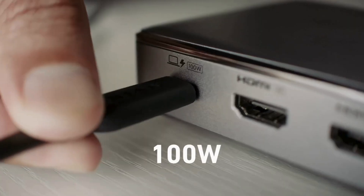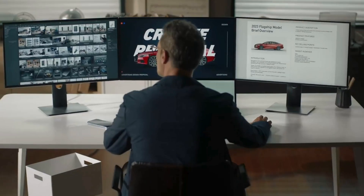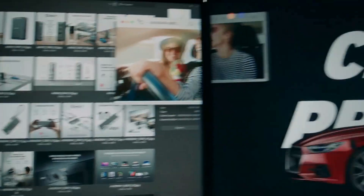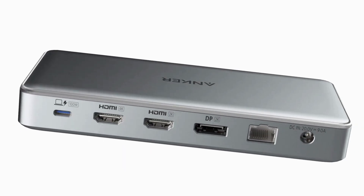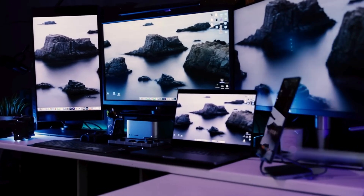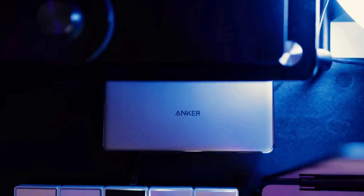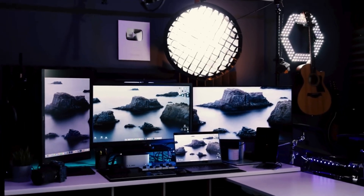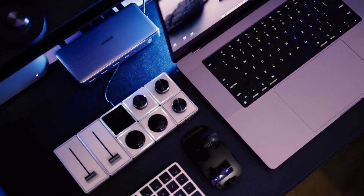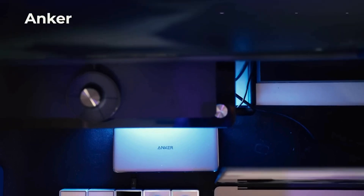The Anker 563 USB-C Docking Station packs 10 ports into a more familiar rectangle form factor. With triple monitor support and up to 100 watts of charging for connected laptops, it's a simple and effective way to add more ports to your laptop. It doesn't feature SD or microSD slots, but it still has a lot to offer, especially for those who have a multi-monitor setup.